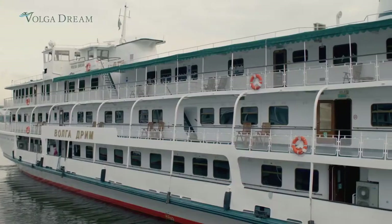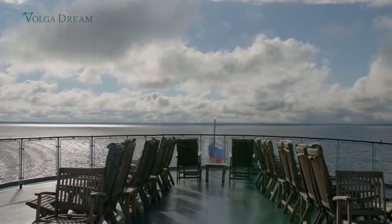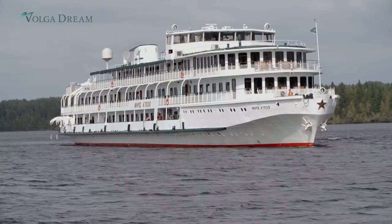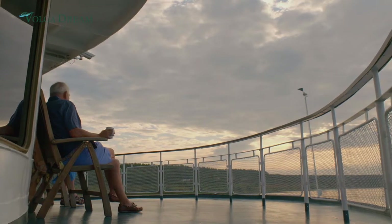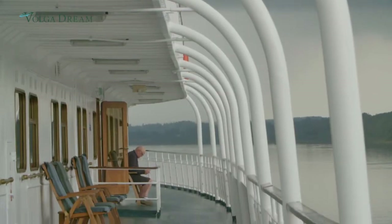With the Volga Dream's choice of three decks, whatever you feel like doing at any time, there's always somewhere that's right for you. The spacious main and promenade decks are an unusual treat on a river cruise. Both offer a sociable walk around the entire ship, and there's a selection of teak furniture to help you relax and take in the stunning views.